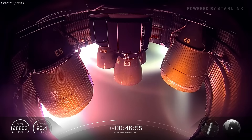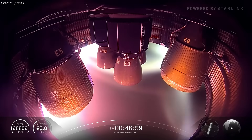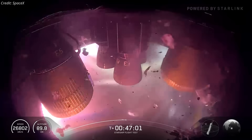The engine bay explosion, occurring around 47 minutes into the coast phase when no engines were firing, initially seemed perplexing with no obvious ignition source. Early theories suggested residual propellant ignition or structural fatigue, but detailed footage analysis points to a propellant leak from the engine chill vents as the likely culprit.